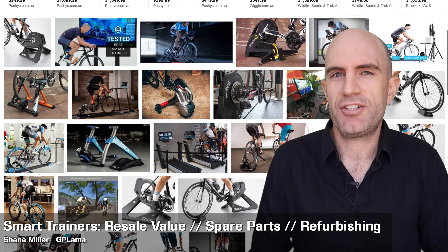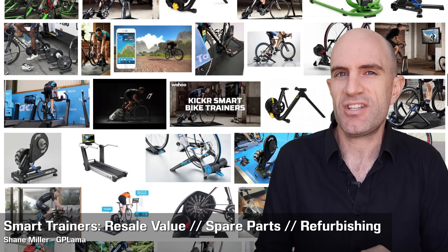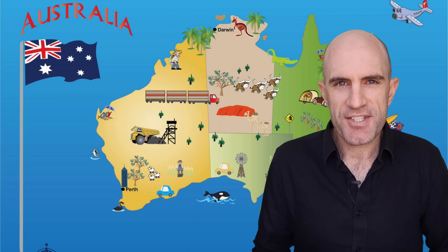Today I thought I'd have a quick chat around smart trainers and trainers in general — their resale value, refurbished parts, and maybe justifying that purchase if you're looking at investing and sitting on the fence. The dollar values I'm talking in are Aussie dollars, Australian dollars, and the Australian market, which is what I'm familiar with.